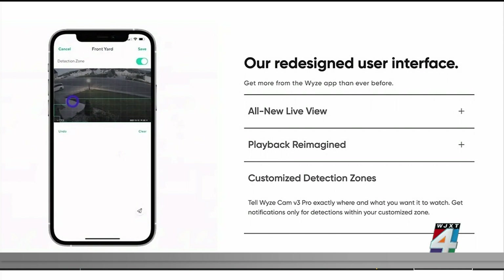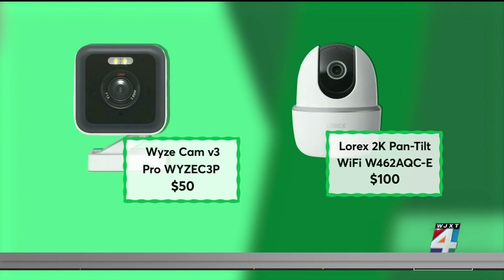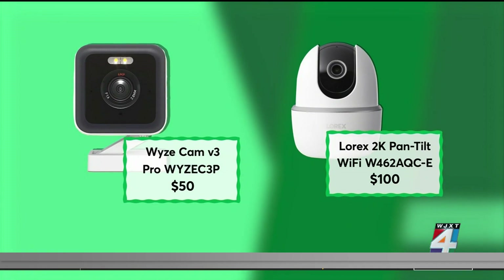Also, monitoring or activity zones, which lets you highlight different parts of a room to keep an eye on. Consumer Reports recommends this $50 model from Wyze and this $100 Lurax. Both have a two-way audio feature.